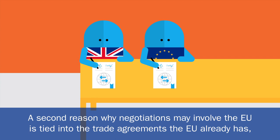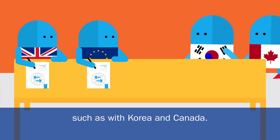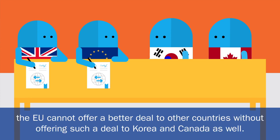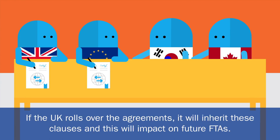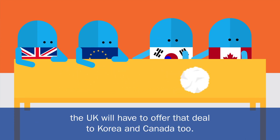A second reason why negotiations may involve the EU is tied into the trade agreements the EU already has, such as with Korea and Canada. These stipulate that for some services sectors and investment flows, the EU cannot offer a better deal to other countries without offering such a deal to Korea and Canada as well. If the UK rolls over the agreements, it will inherit these clauses, and this will impact on future FTAs. If the UK and the EU sign a great deal on services and investment, the UK will have to offer that deal to Korea and Canada too.